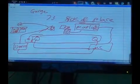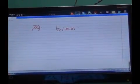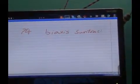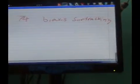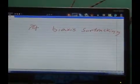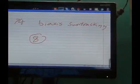The next project is number 74, the bi-axis sun tracking system. Bi-axis means two-axis sun tracking system. For details on this project, refer to project number 8 - the two-axis sun tracking system - and watch that video.